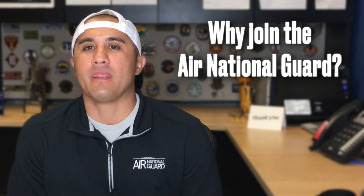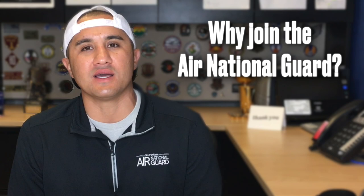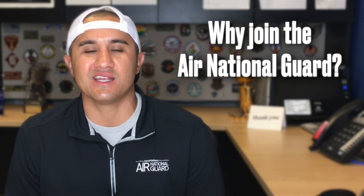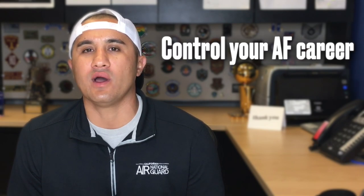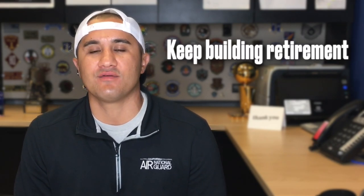Lastly, why go Air National Guard at all? If you've already served on active duty, you might be thinking you've already done your service and you're ready to transition to the civilian world again. My two answers for that are: one, keeping your benefits, and two, why not control your Air Force career? Continuing your service — you've already done four or maybe six years — why not keep those retirement benefits going, whether that's TSP or the pension.